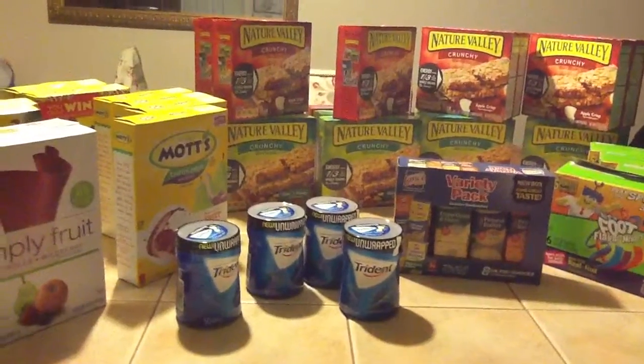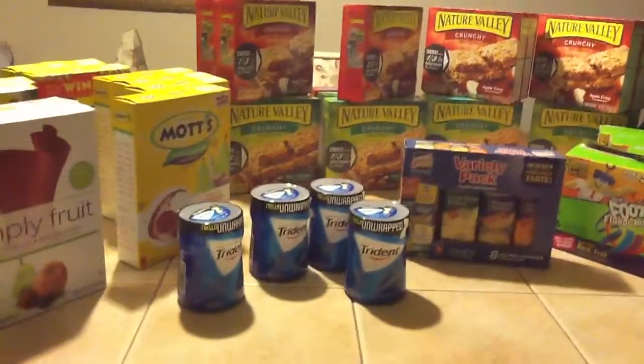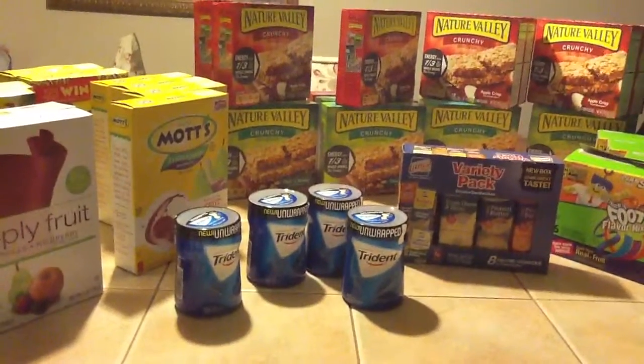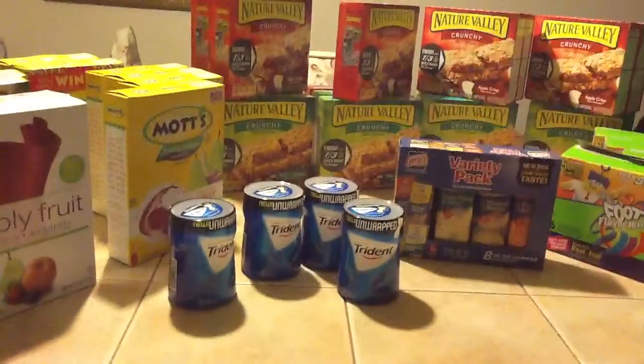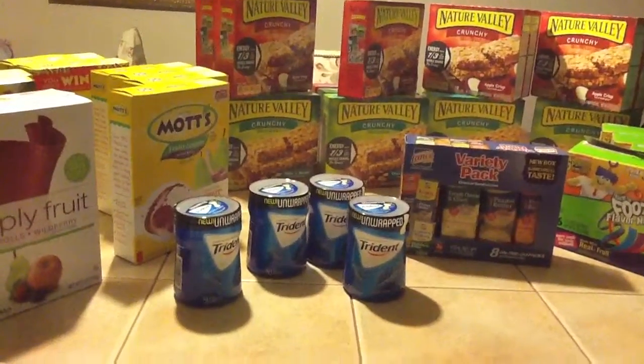Hello, hello America! It's the Coupon Lady, the Sanctified Coupon Lady, showing the power of the coupon. So let me show you what I did today — I actually went to Safeway